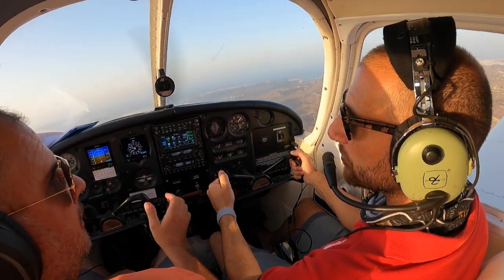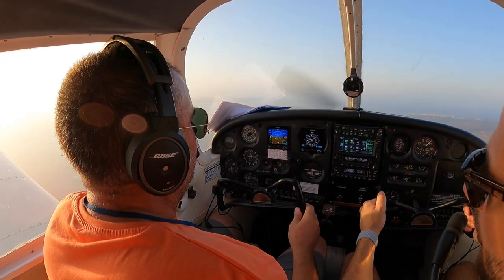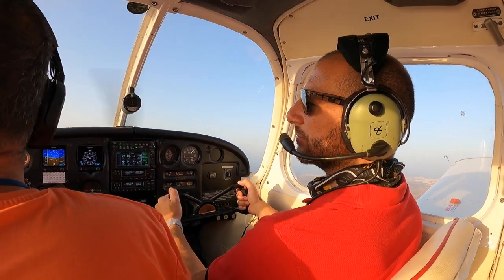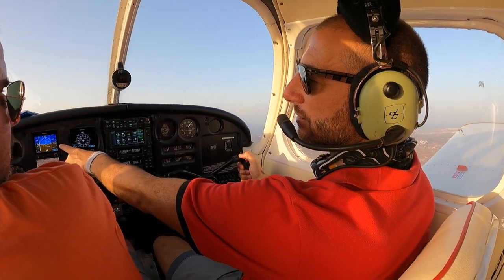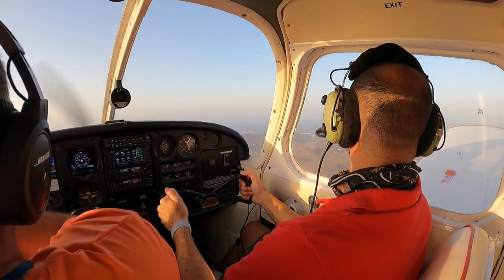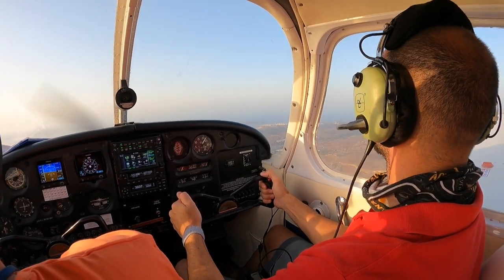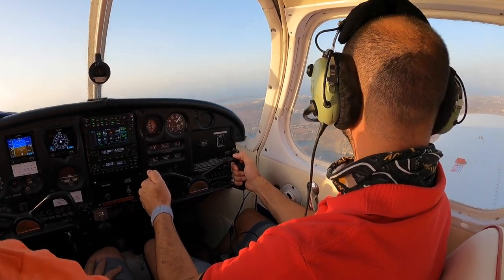ATC radio communications follow as the aircraft taxis and prepares for departure. Transmissions include runway lineup instructions for runway 31/13 and readiness confirmations exchanged between the aircraft and the tower. The crew lines up on the runway and reports ready for takeoff.